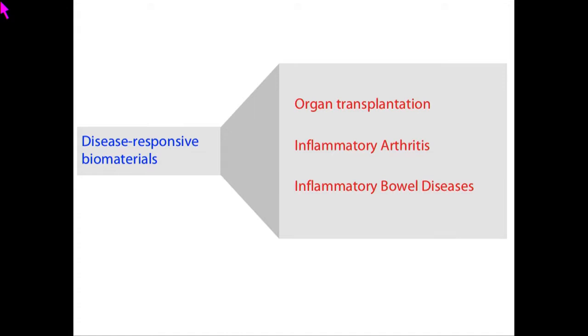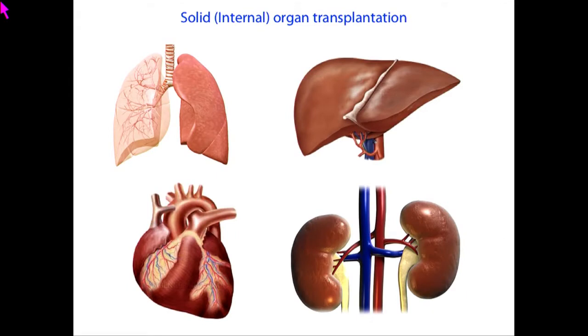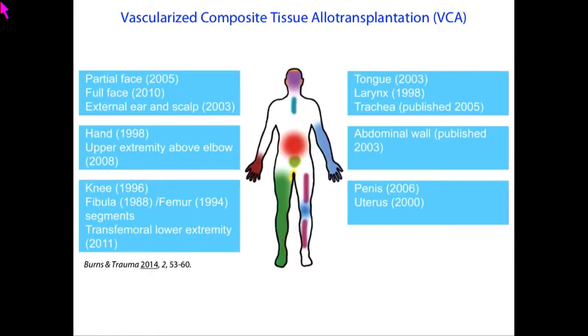In this way, one can design disease-responsive biomaterials. I'll show you how this concept can be used for multiple medical applications, like protecting transplanted organs, treatment of inflammatory arthritis, and IBD, and so on. When talking about organ transplantation, you have two types: solid organ transplantation, which are life-saving transplants, and vascularized composite allotransplantation. Today I'll particularly talk about hand transplantation.